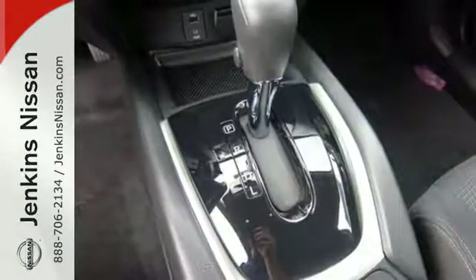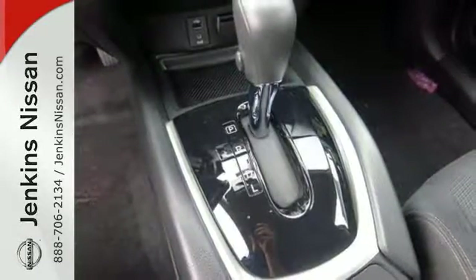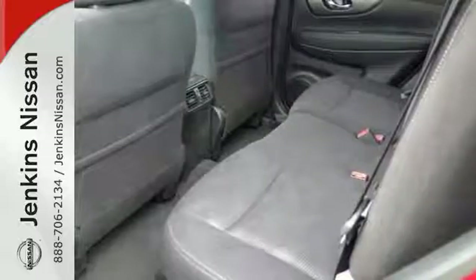Add to that wireless phone connectivity, traction control, and much more, and you'll have yourself an attractive Nissan looking for a new home.